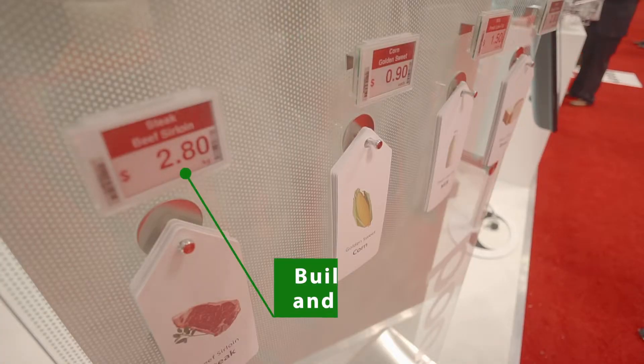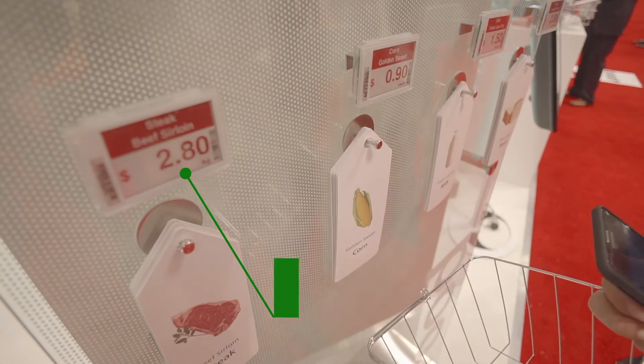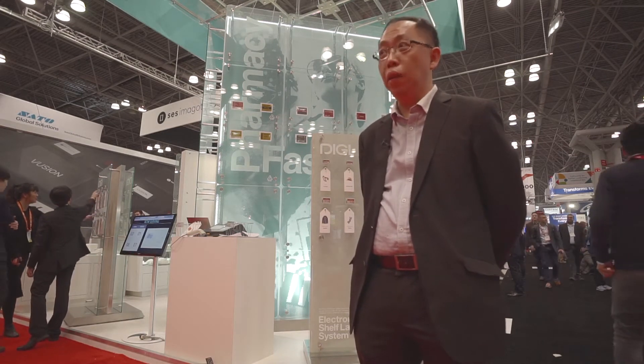With the Digi ESL system, we offer different sizes of e-paper displays. We have added LED flashing lights, which can be used for promoting and also for a picking system. With that, we also have NFC features on top of InfoTank. The LED flashing system can be used for in-house ordering, picking, and collection.